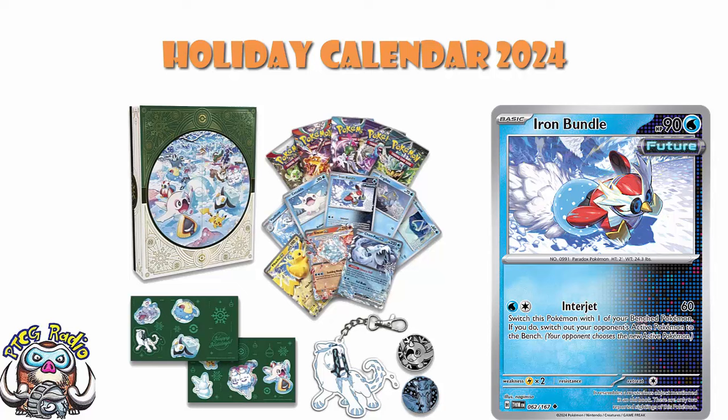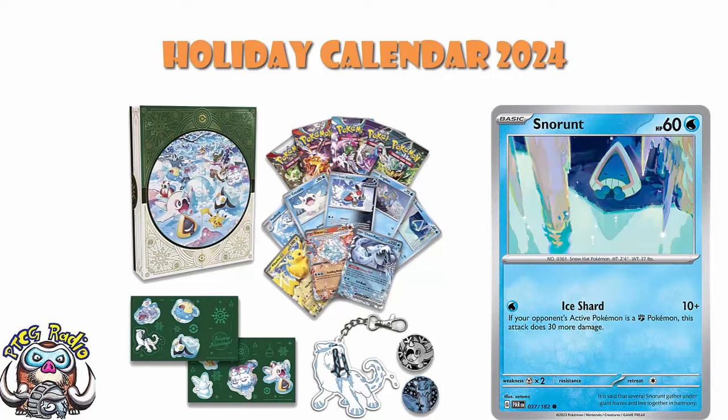We've also got ourselves a Snorunt — we're going for the basic, not the evolution. The Snorunt here is the one that came around in Paradox Rift. It's kind of fun that it does 40 damage specifically to a Fighting Pokémon — because Ice and Ground and all of that. But it's not particularly good. Ironically, it was in the same set as the good Iron Bundle, so we could have gone for that set, but we didn't.